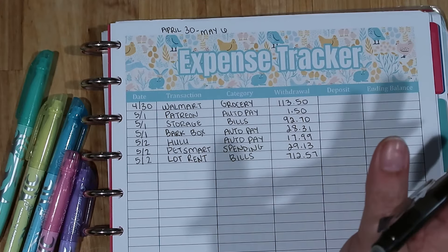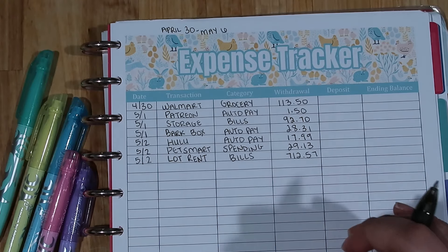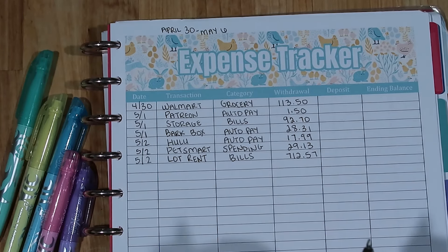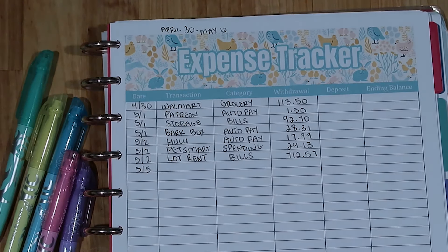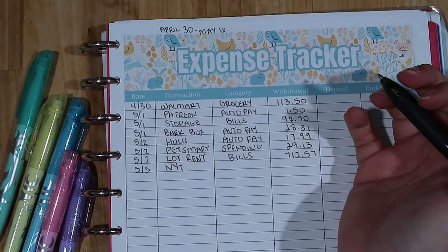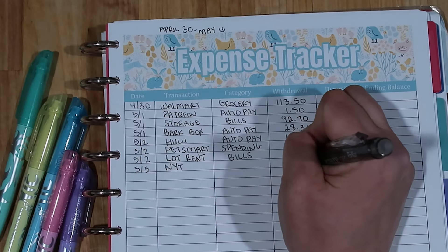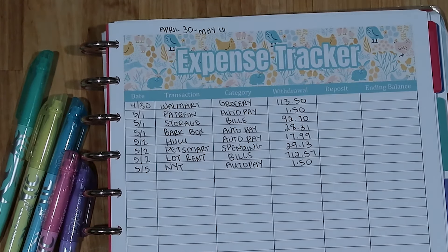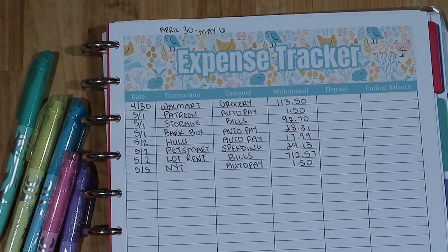Then we had a couple of no-spend days where we didn't spend anything out of our monthly budget, which is fantastic. We were still taking money out for things from our sinking funds, but that's tracked on a separate tracker. We didn't have another transaction from our monthly budget until the fifth, which I think is great. On the fifth we had my New York Times subscription come out — I've actually canceled that now. It was just the games subscription, only a dollar fifty, but I could spend that dollar fifty elsewhere. I canceled it today — I'm filming this on the 8th — so you won't see this in my budget anymore.